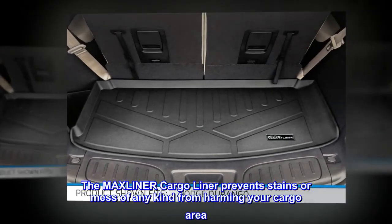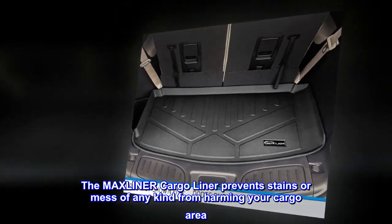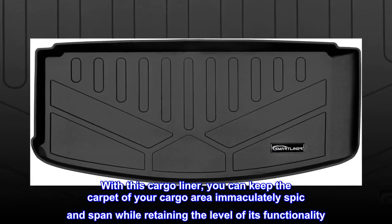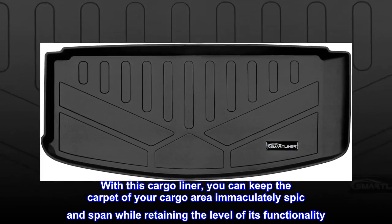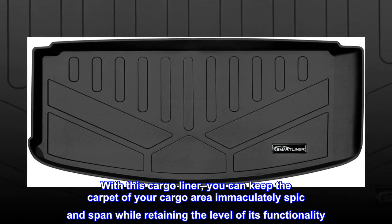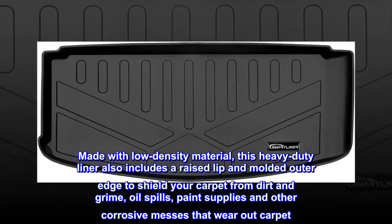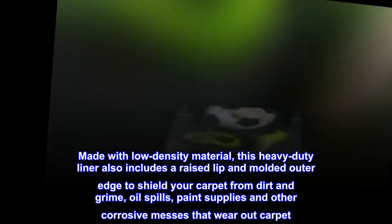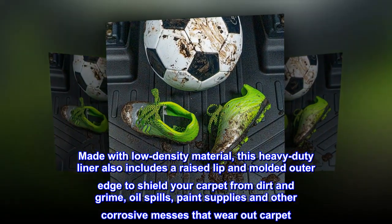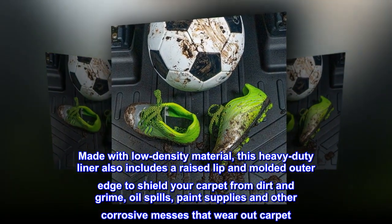The Max Liner Cargo Liner prevents stains or mess of any kind from harming your cargo area. With this cargo liner, you can keep the carpet of your cargo area immaculately spick and span while retaining the level of its functionality. Made with low-density material, this heavy-duty liner also includes a raised lip and molded outer edge to shield your carpet from dirt and grime, oil spills, paint supplies, and other corrosive messes that wear out carpet.